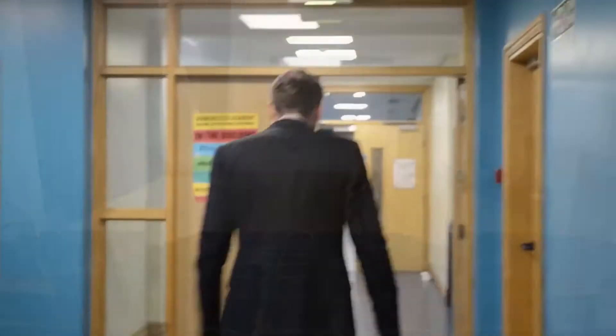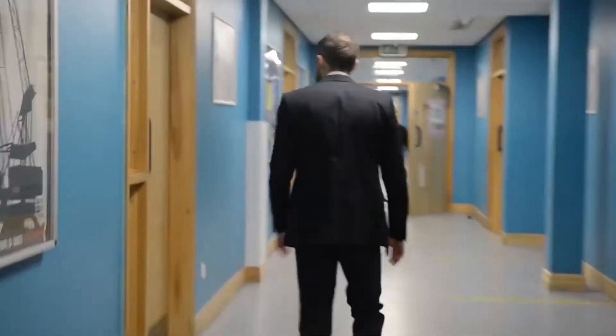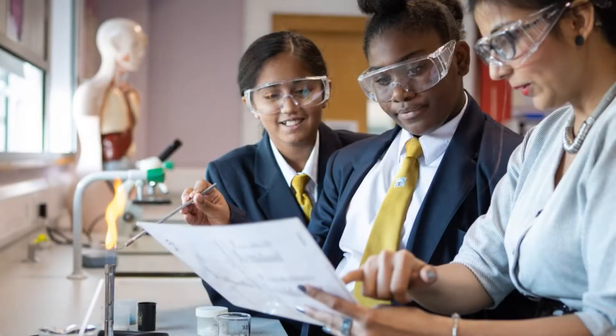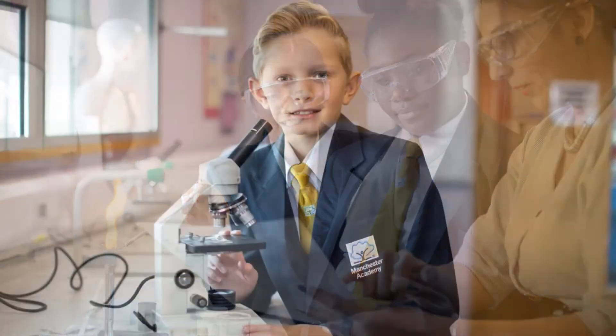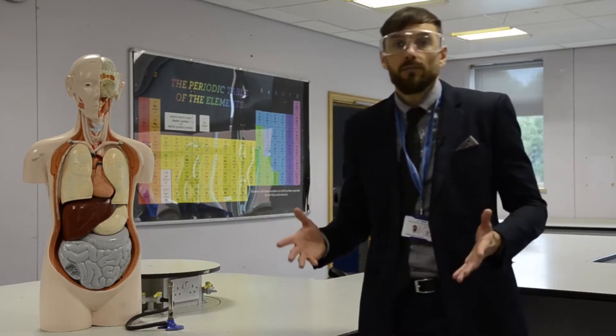We're going to go over now to the main hall. So here we are in the science department. Science is split up into three areas: chemistry, physics and biology. Science in our school will be completely different to what you're accustomed to in primary school. Here we have amazing facilities - you'll get to use Bunsen burners and do a wide range of experiments, from anything to do with cell biology to anything to do with atoms and chemistry.